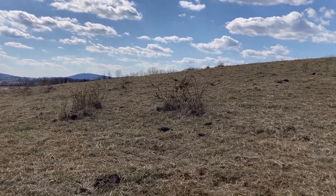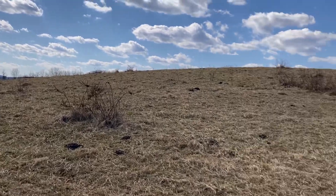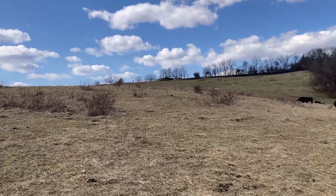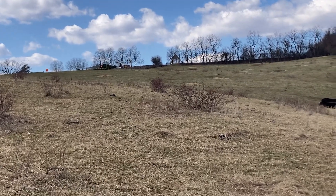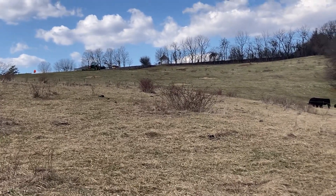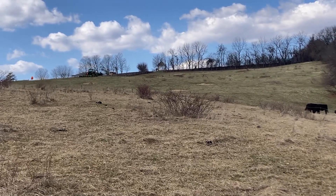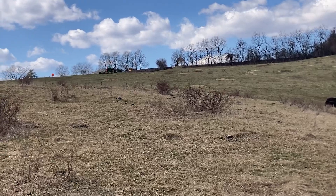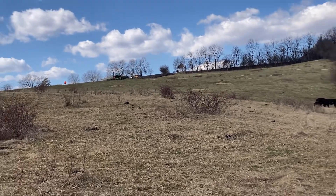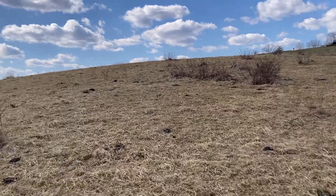We're going to have different disturbance factors for different fields. Right over there where you see the tractor, that field is a Wakefield paddock. We did bale grazing on that and took it down to probably two to three inches — we grazed it really hard. We want that to have a really long rest period; we're hoping to get some diversity on that.